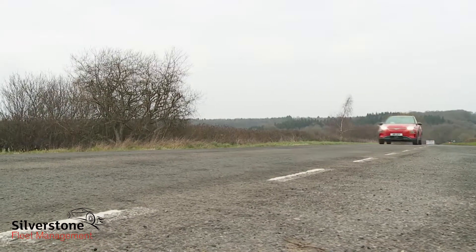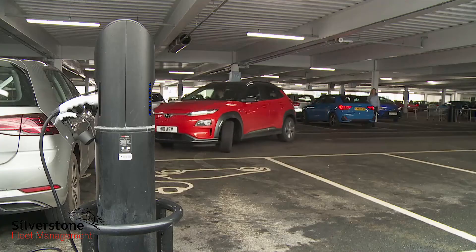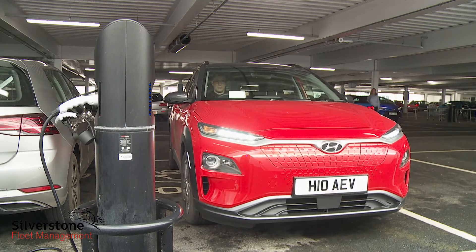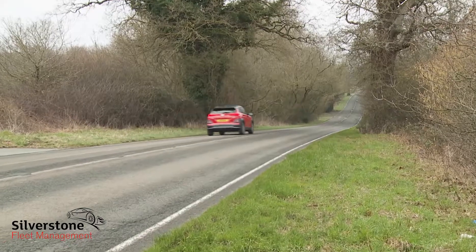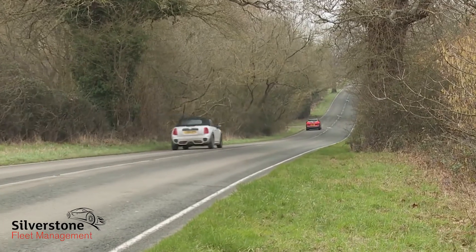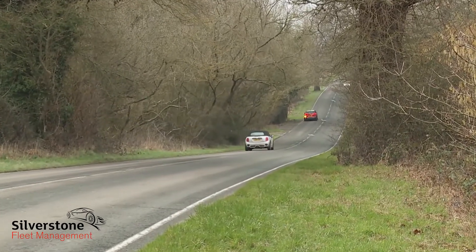0–62 mph from rest takes 9.7 seconds in the entry-level 39 kilowatt-hour version, which has a reasonable WLTP-rated 180-mile driving range between charges. But most Kona Electric customers are going to want the 64 kilowatt-hour variant we're trying here, which manages a WLTP-rated range of 279 miles — a new standard amongst affordable EVs.